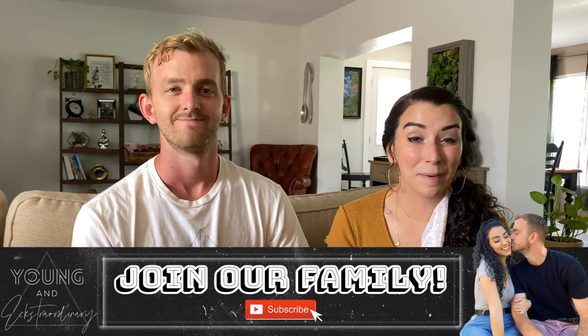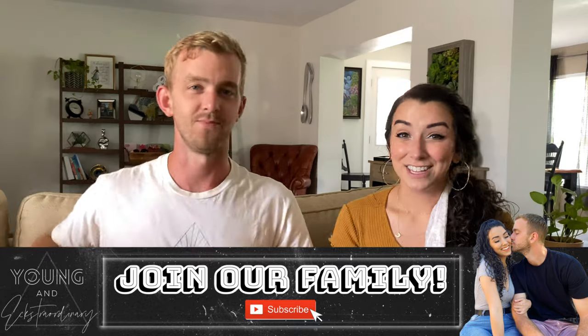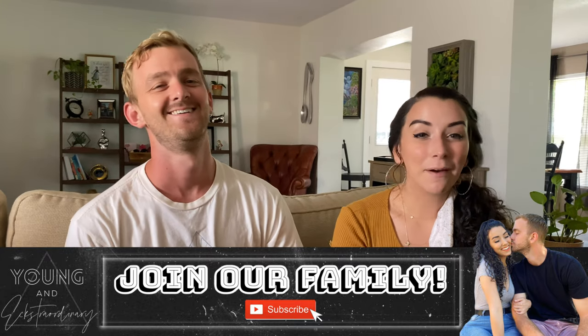Before we jump into today's video, make sure you hit that like button and don't forget to subscribe and smash that bell notification so you don't miss out on any new content. We've got tons of makeovers, DIY projects, lifestyle content, and a house tour coming soon — so definitely comment down below what you'd like to see next.